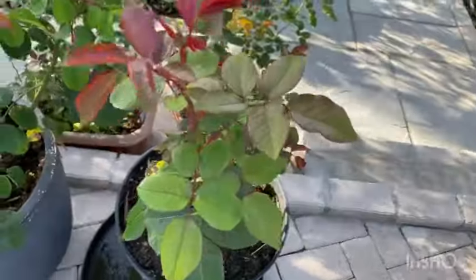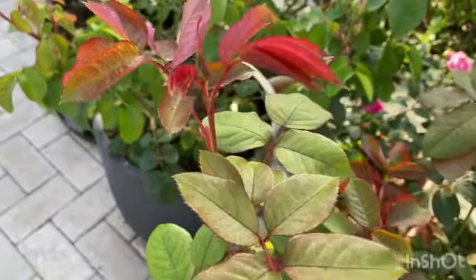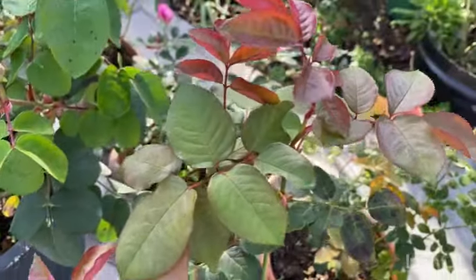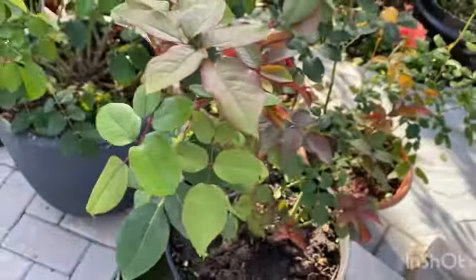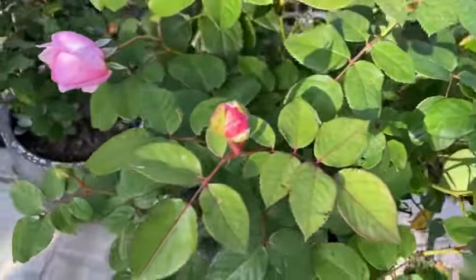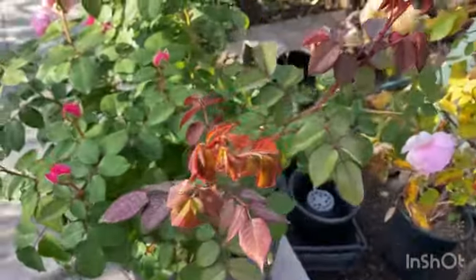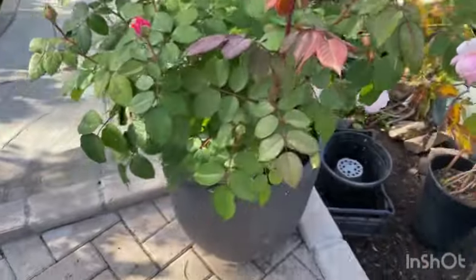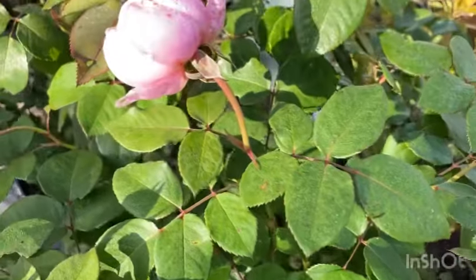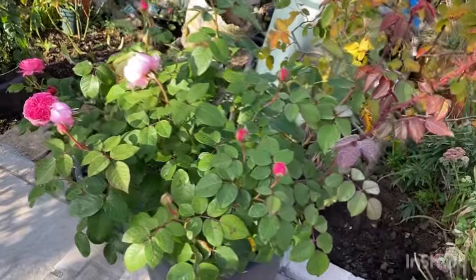Next to that, it's not a David Austin — this is called Mum in a Million, a very popular and good rose. This one has a lovely bronzy type of foliage. Not bad at all. And one of the healthiest roses in the garden is a first year — this one is Olivia Rose Austin, planted bare root in a pot. Look how clean the foliage is. Now let's show you some ones that are not too good.